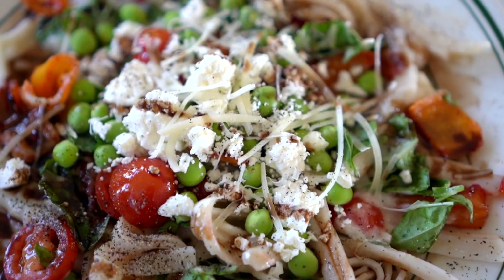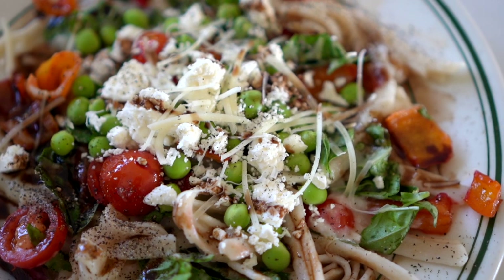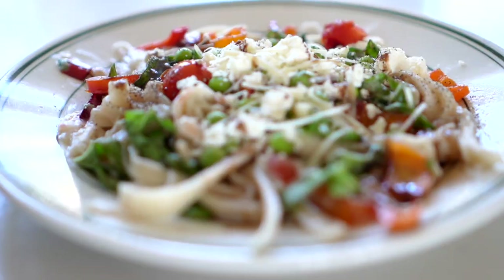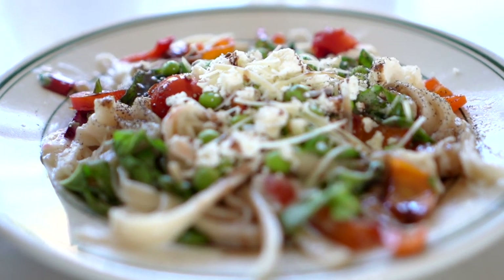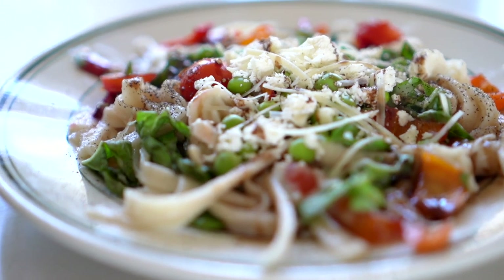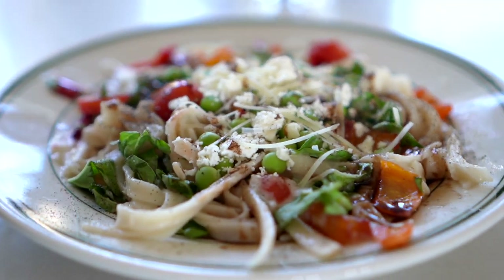For this one, it was basically rice noodles with a whole bunch of yummy stuff on it — I believe an Alfredo sauce — so basically veggies and rice noodles and a sauce and whatever I could find to top it off. So good.